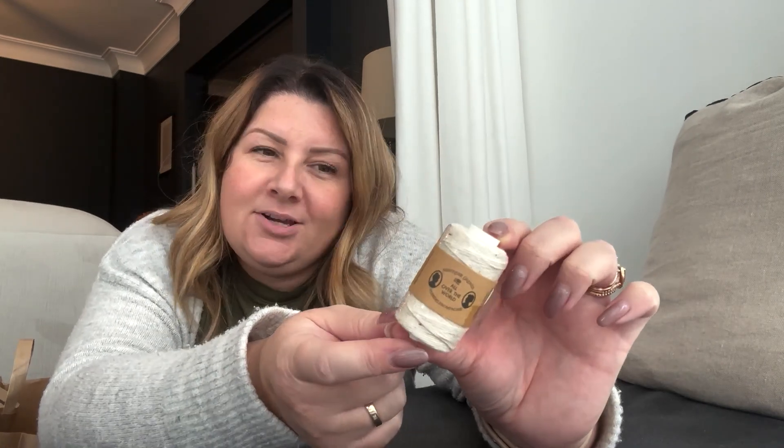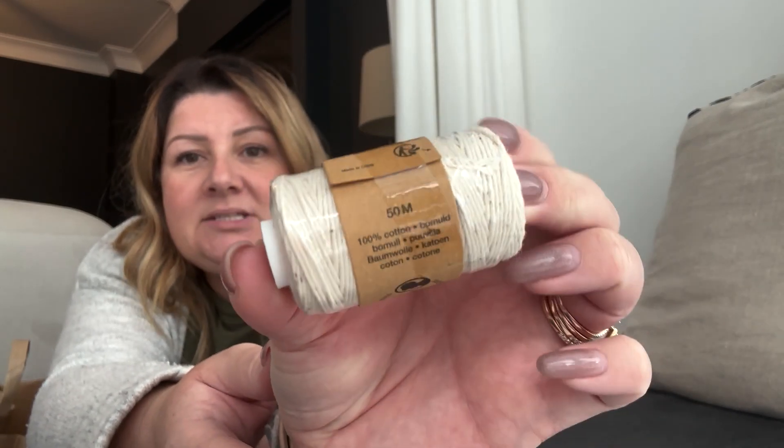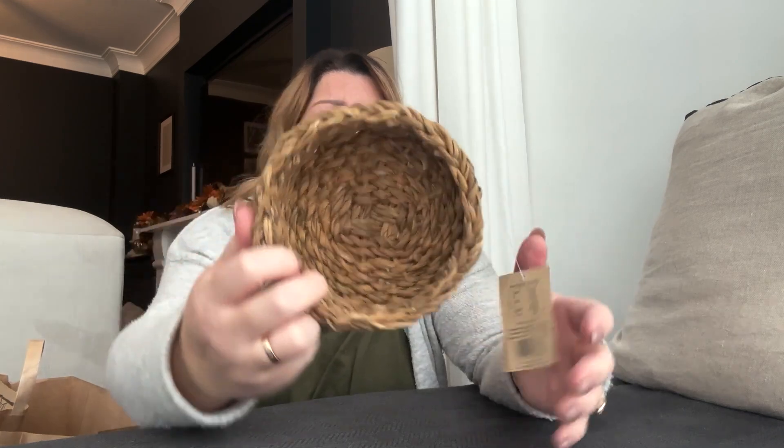I also bought some thick cotton, £1.34. I would like to make some cinnamon buns but shaped into pumpkins, so I might get the ingredients for that on the weekend. Apparently you have to use 100% cotton otherwise it can catch fire — and that's the last thing I want. It does say on the back 100% cotton, 50 metres, and you can see it's a thick cotton. I'll try and film that.